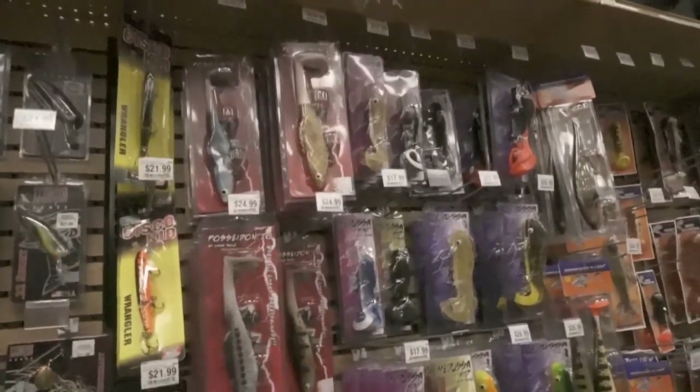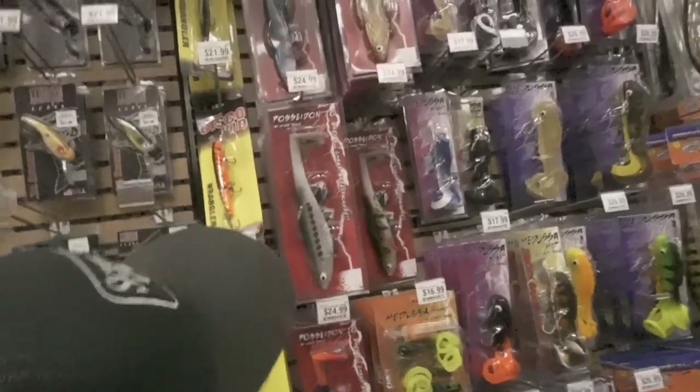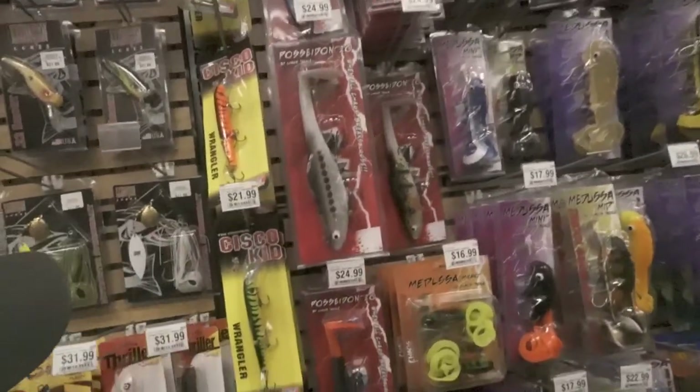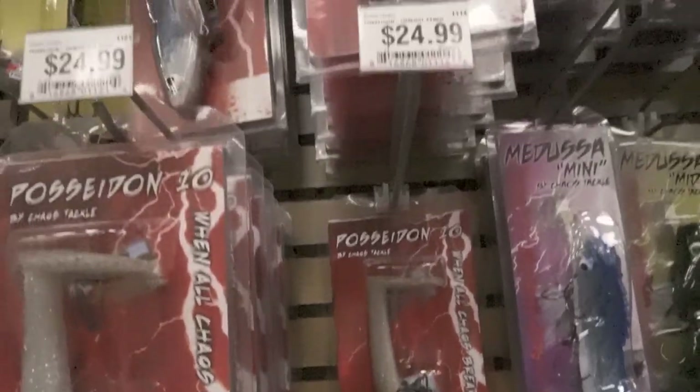How about Chaos? You guys have a lot of Chaos baits. Poseidons — we've done so well on Poseidon swim baits. Orange and black, this one right here. There's only one left on the peg, and that's a real good one.